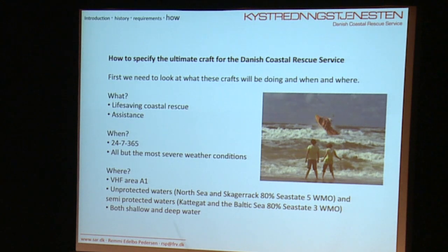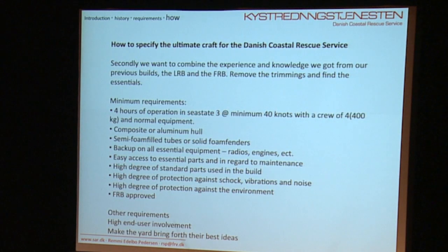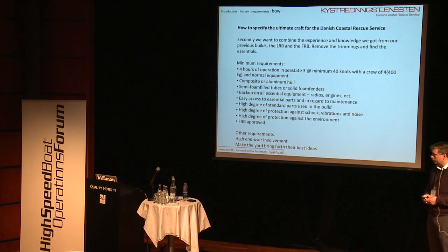Where? Pretty much in area A1 — about 25 miles off coast. In unprotected waters, which is the North Sea and Skagerrak, where 80% of the time we experience sea state 5. And in semi-protected waters, which is Kattegat and the Baltic Sea, where 80% of the time we experience sea state 3. We would have to go to both shallow and deep water. We found that our minimum requirements for this build would be 4 hours of continuous usage in sea state 3 at a minimum of 40 knots. We didn't care too much about a top speed of 60 knots if you're only capable of doing it in absolute calm — because 80% of the time we'll be going out in meter waves.